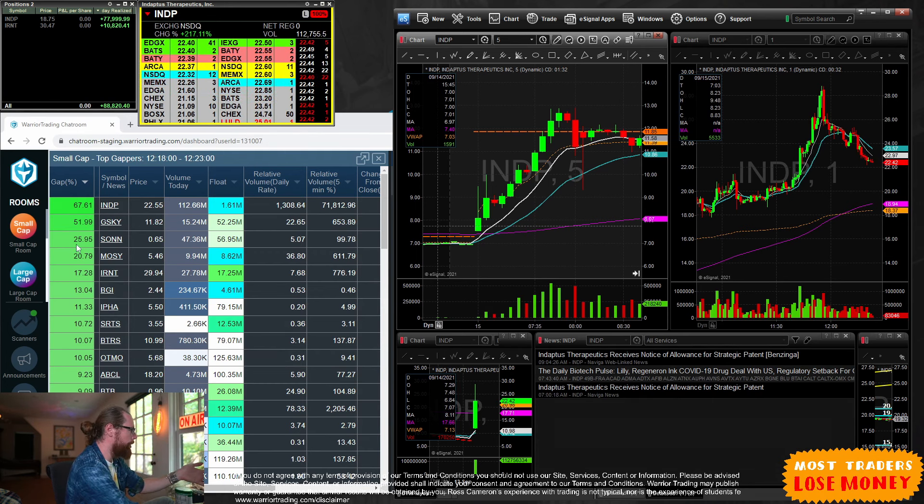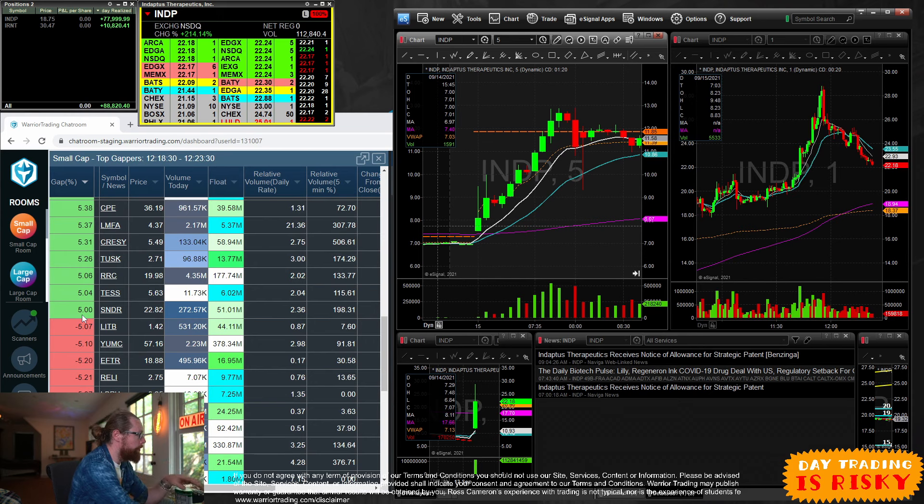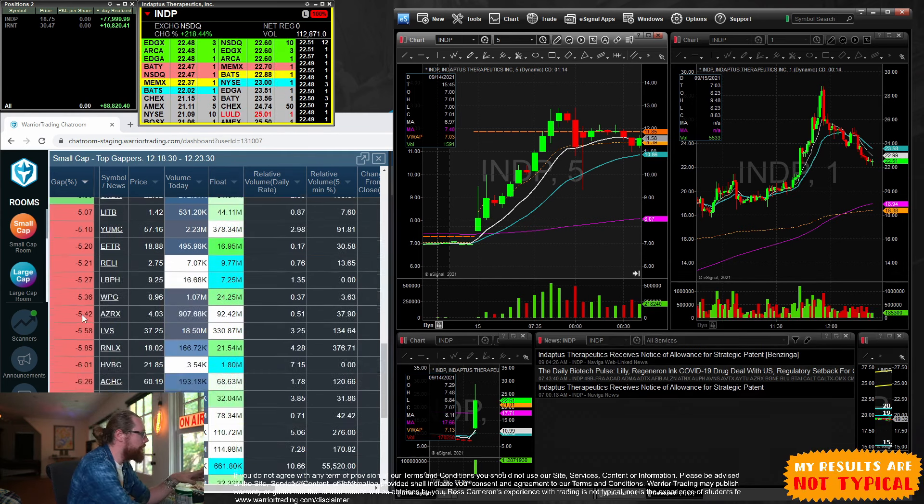We have it sorted by the leading gapper. Every student in our Warrior Pro classes — when you log in each morning you can log into the chat room, see me trading, and see this gap scanner. This is our small cap top gappers. You can see there were a number of gappers today. I look at stocks that are at minimum up five percent — if it's up at least 5%, that's statistically significant to me.